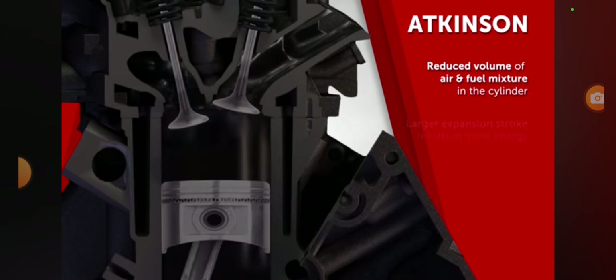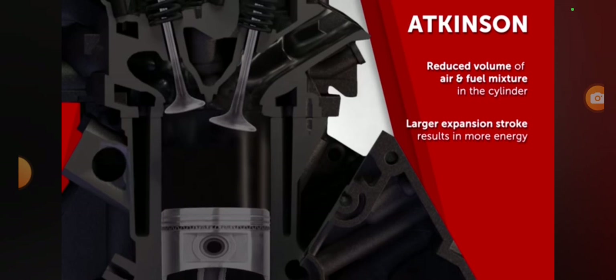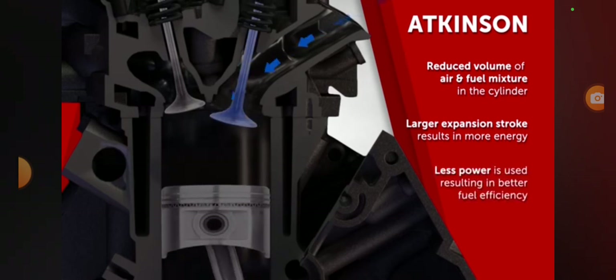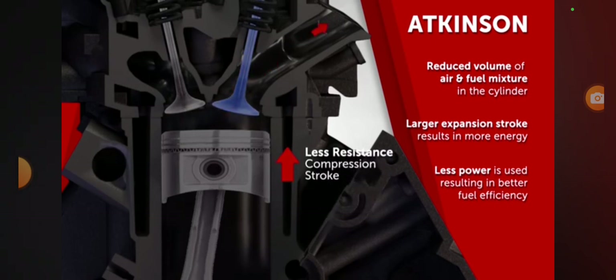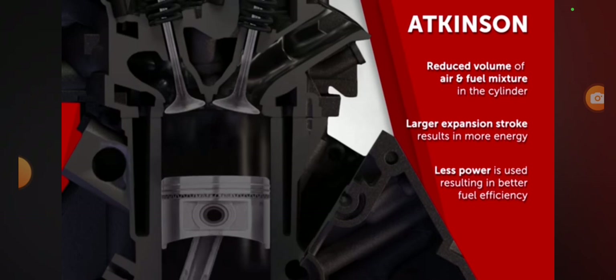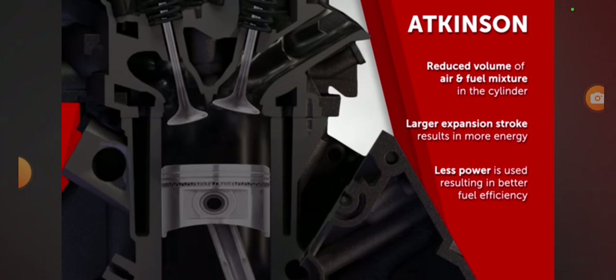As a result, the expansion stroke is larger than the compression stroke, which allows more energy to be extracted from the burnt fuel before exhausting it out the tailpipe. With the intake valve open during part of the compression stroke, the piston also encounters less resistance as it moves upward. This reduces the engine's pumping losses, which is power consumed by the operation of the engine itself as it pumps air and fuel in and out.